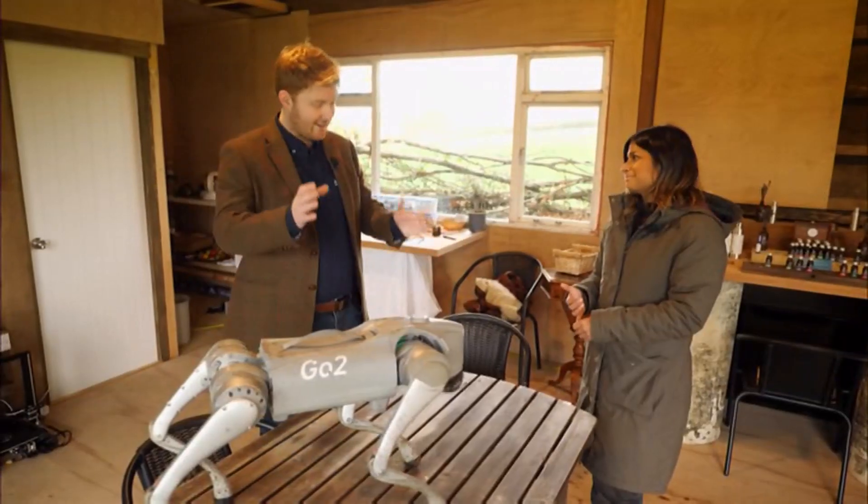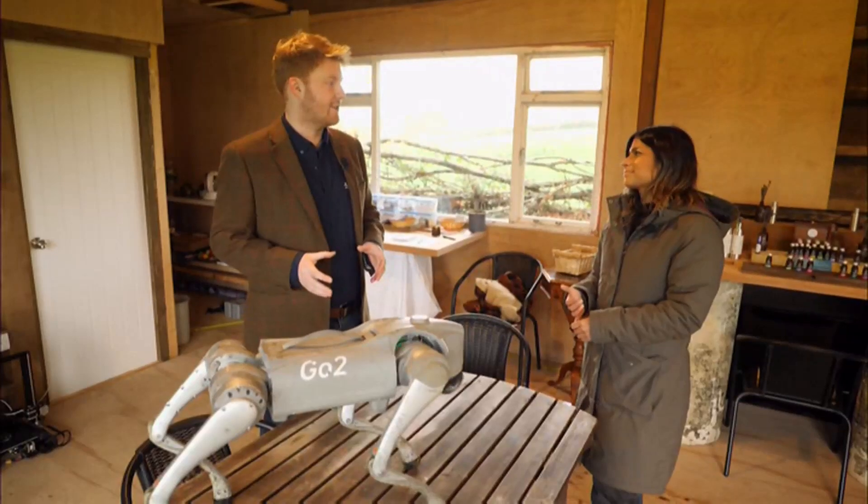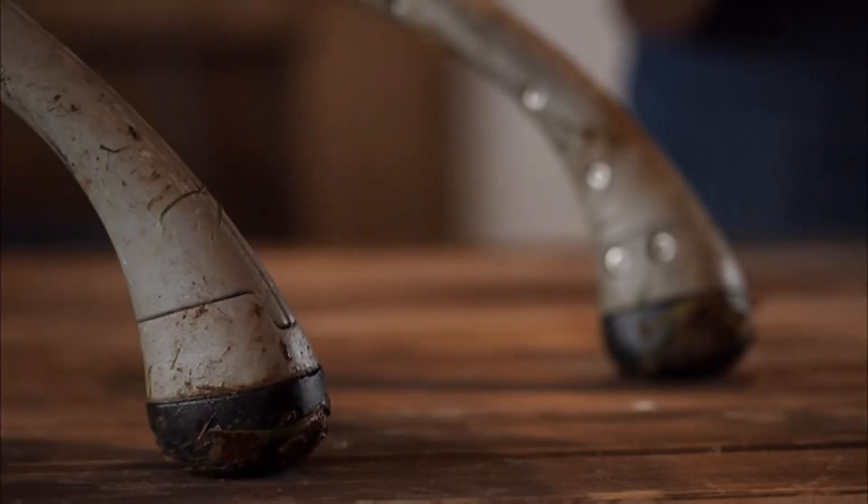Do you think it's the future? I wouldn't say it's the future. Instead, it's the reality we're living in now. The aim is to improve biodiversity mapping on farms with some of the perks of a real pup.